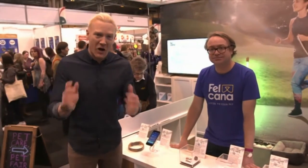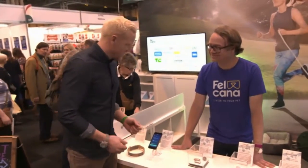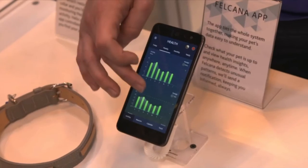One of the places we've found is Felcana. You've got to explain to me what these products do — they look almost space-age. So what we've got here is a health and wellness monitor for your cat or dog. We've got hardware devices that you place on any cat or dog's collar, and they're continually monitoring what your cat or dog is doing.